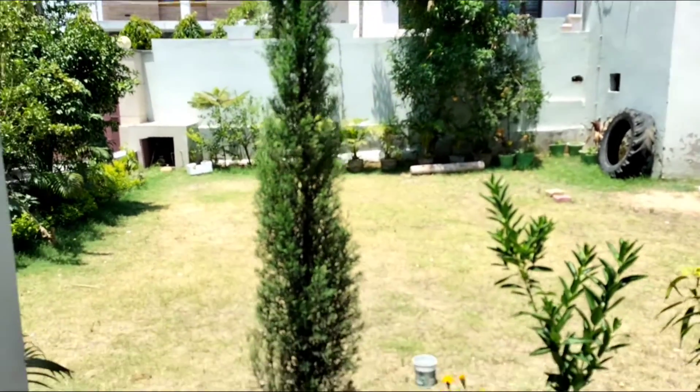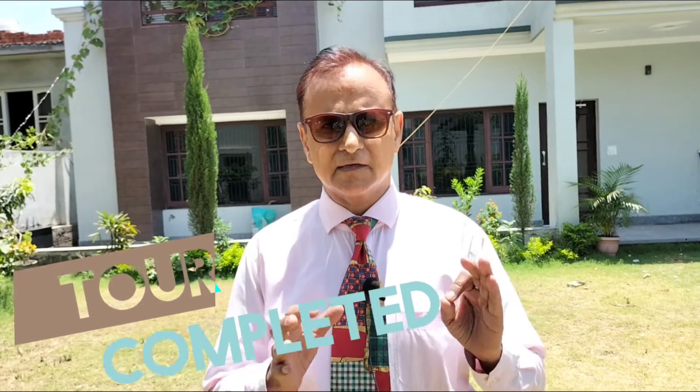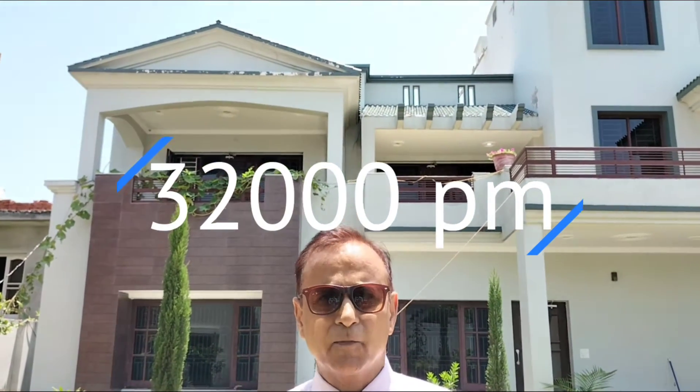There are fruit trees of different colors and varieties. The lawn is built on the ground floor inside. Now we will talk about rent, which is very nominal. This location is in the Jalalabad area and you can reach the city area easily. We are charging 32,000 per month.